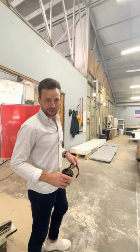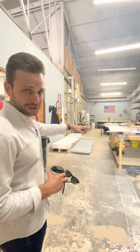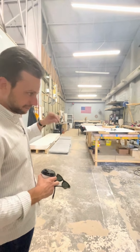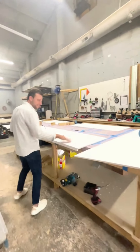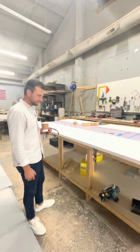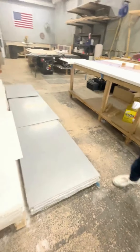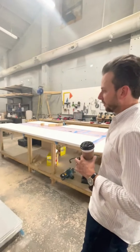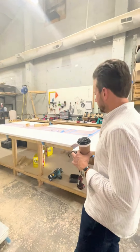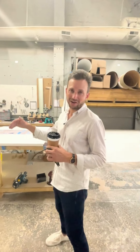The guys are on break right now, but I want to show you this is where we build all of our beautiful solid surface countertops. These are all health department approved — all made right here in our factory. They come in gray and all white. They're super nice, easily cleanable, great for service, and really high quality. All done right here in our shop.